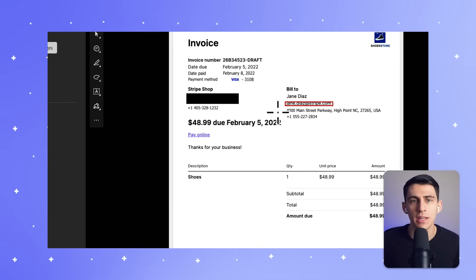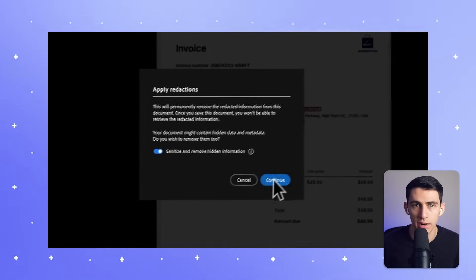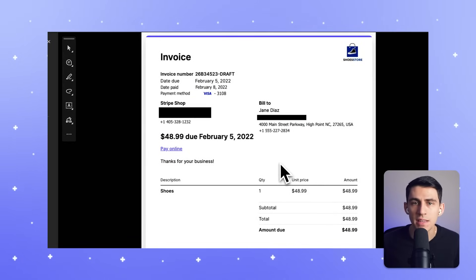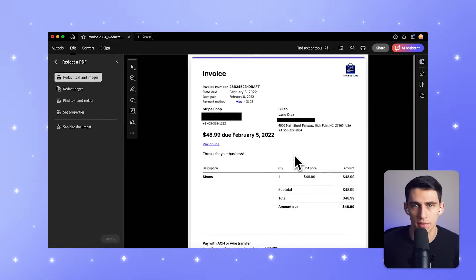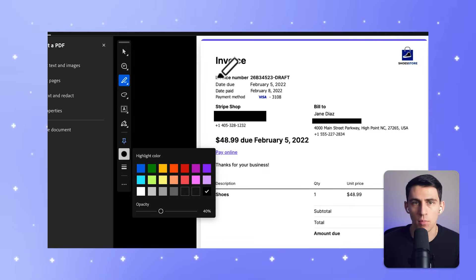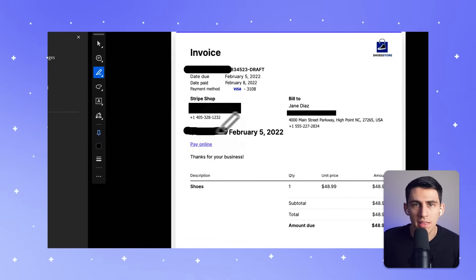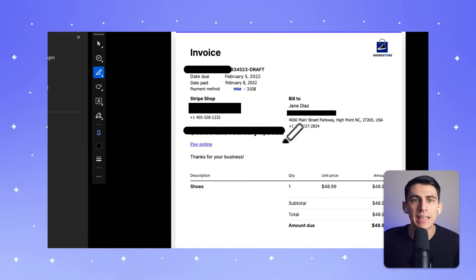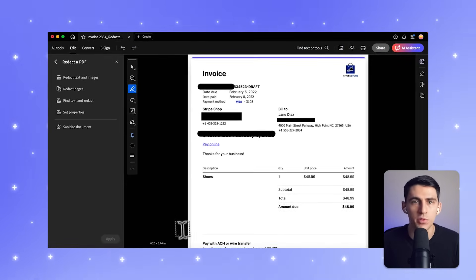Every day, sensitive information is being shared without proper safeguards — loan applications, credit reports, medical records, government filings. These documents often contain personal data that should never leave the office. Manual redaction methods like markers or basic PDF editors aren't just slow, they're unsafe. We've seen countless failures make headlines because these methods only cover the data, leaving it fully exposed underneath. People scan marked-out documents and reveal the hidden text beneath, exposing secrets no one wanted to reveal.